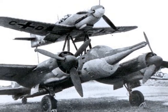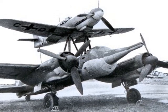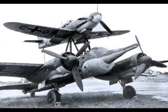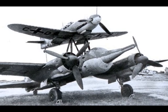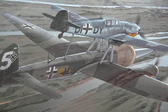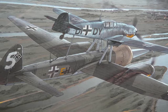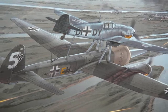Mistel was the large, unmanned component of the composite aircraft, which comprised a Messerschmitt BF-109 or a Focke-Wulf 190 piloted control aircraft mounted above a large, explosive-carrying drone. The combination would be flown to its target by a pilot in the fighter. When he got to the target, he would put the combination into a 50-degree descent and aim the whole lot at the target.